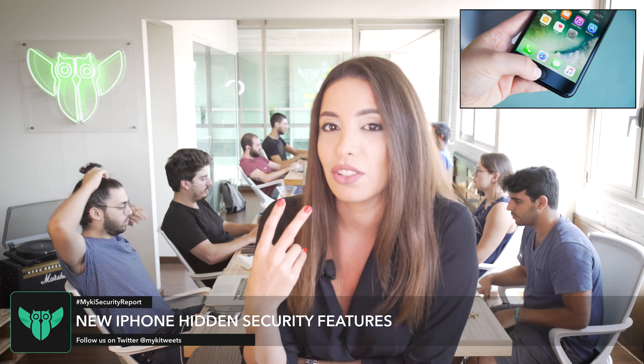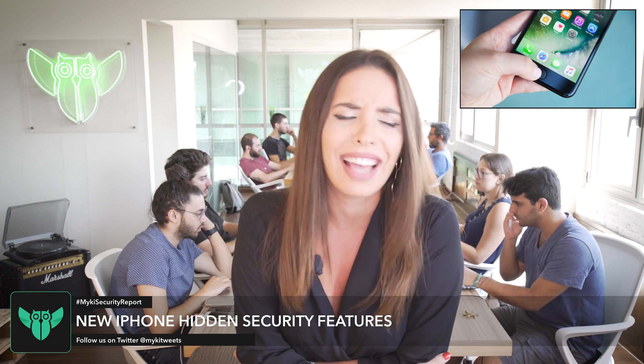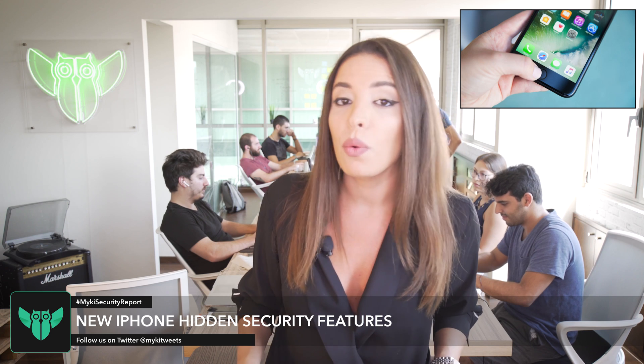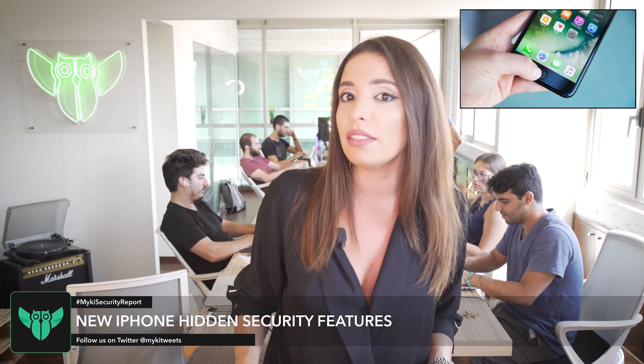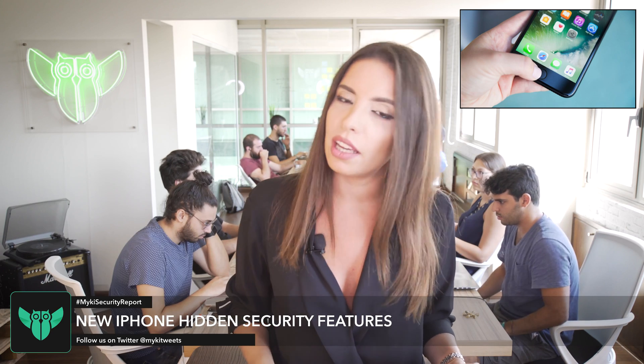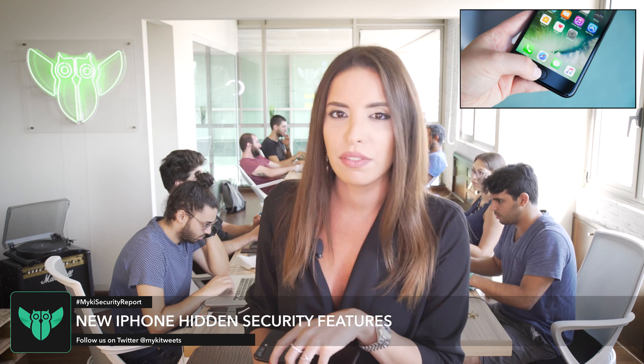However, there are two new features which I think it's safe to say have law enforcement going like, "God damn it, Apple." These two new features in the operating system will make it more difficult for the police to gain access to data on seized devices. Apple's upcoming iOS 11 has a feature that allows you to quickly disable your Touch ID fingerprint scanner.